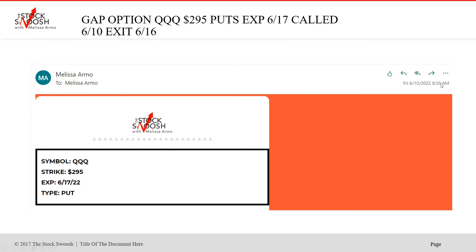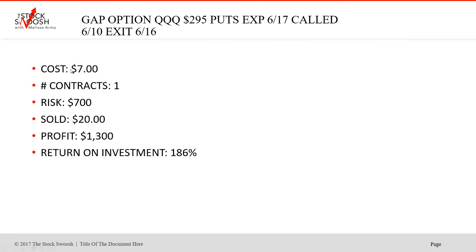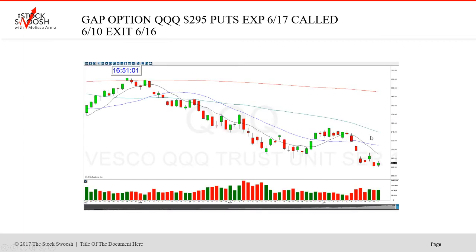The QQQ 295 puts — I called them on Friday at 8:50 in the morning in the pre-market, emailed out, expiring the 17th. If your risk is $1,000, you could do two, but you can't do five — you've got to keep it close. Risk was $700 for one, sold at $20, profit $1,300, which is 186% return on investment. One of the biggest advantages of being on the newsletter is you get these trades and we often have follow-through on a gap down for puts or a gap up for calls, because I'm good at reading market direction and stock direction. That's the rating system — that's how I'm making the picks.